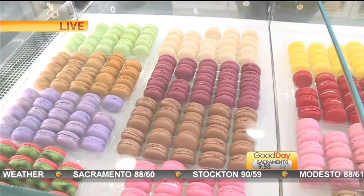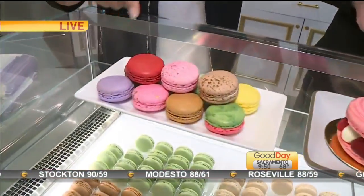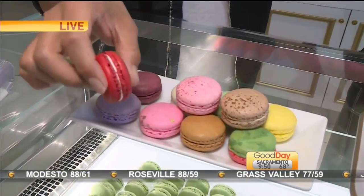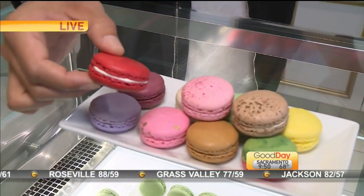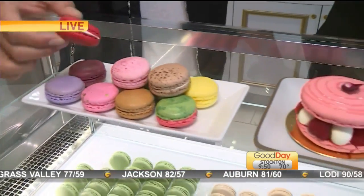Tell us about it. Our macarons are made with almond flour and egg whites, then sandwiched together with buttercreams. We always have about 12 flavors here at Estelle's, and we have some seasonal flavors that rotate as well. They're very delicious and known for their delicate texture — they have a crisp outer layer and then a soft chew.